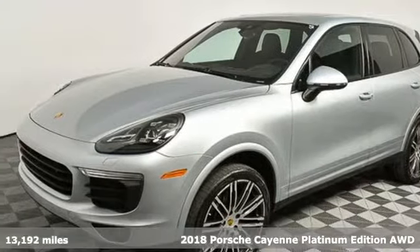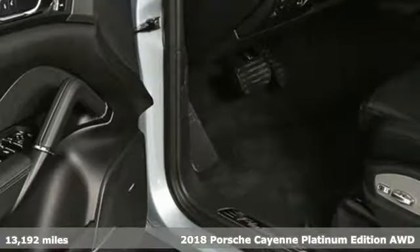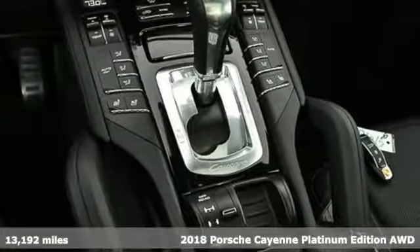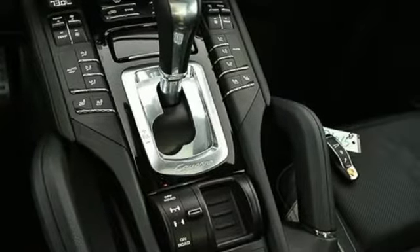It's a 2018 Porsche Cayenne. With sporting credibility only a Porsche can offer, the Cayenne exudes enthusiasm for life and the road. And it comes with all the amenities you need.